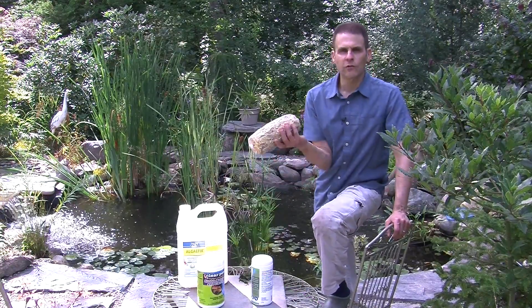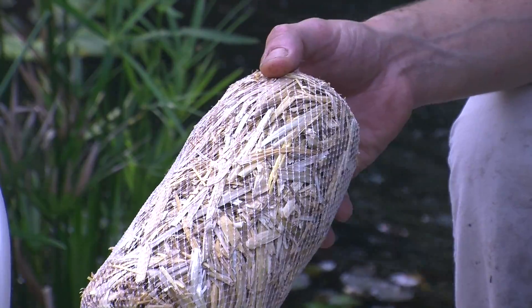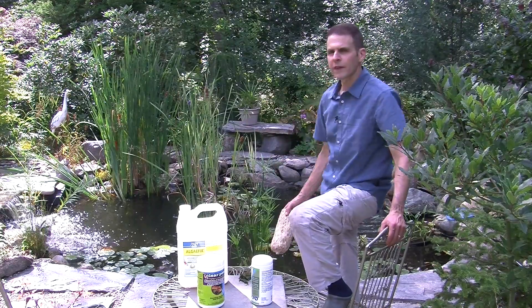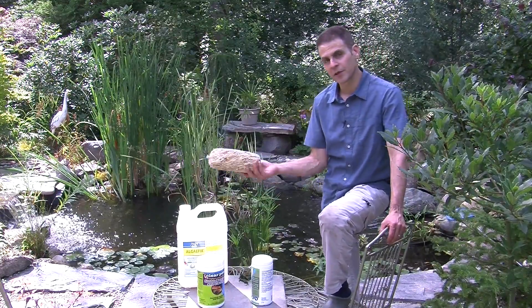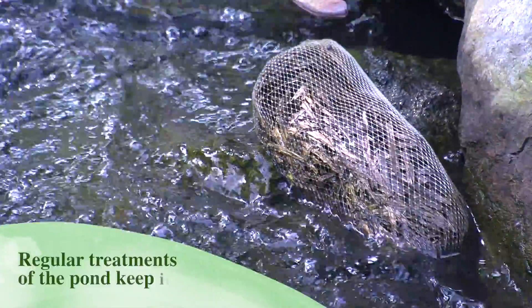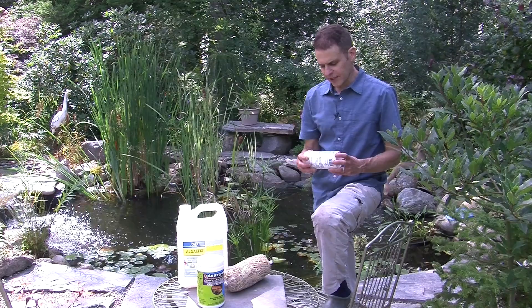The first one I want to talk about is old school. This is a bag of barley, and the barley basically inhibits some of the algae growth. The barley is basically baled up — you throw it in the pond. You can see we've got one over there in the back of the pond. They get a little heavy and can sink to the bottom of the pond. You take them out, let them dry, and put them back in. I always have a few of these on hand. I think this works pretty well. I tend to keep the water fairly clear by keeping these fairly fresh throughout the season.